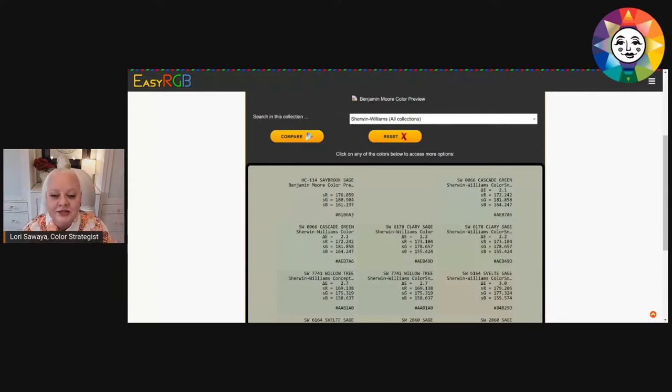When we type Saybrook Sage into EasyRGB and select Sherwin-Williams as the color collection, the first result — the best equivalent — is Cascade Green. Cascade Green appears twice in the results because EasyRGB measured it twice from two different fan decks: the older black plastic Sherwin-Williams fan deck and the newer ColorSnap fan deck. It's the same color; old fan deck, new fan deck.